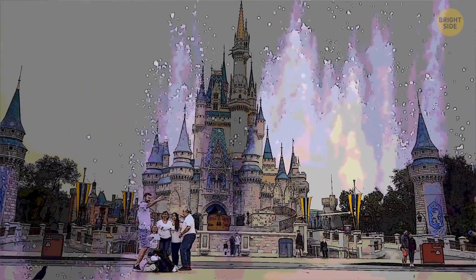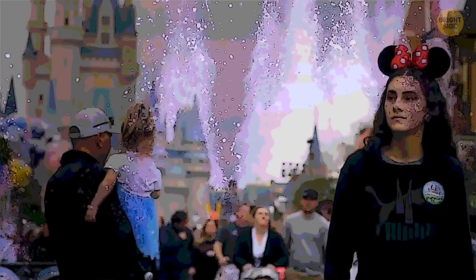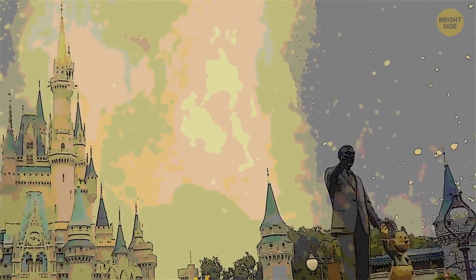They use scents as well to make the park more appealing. Around the park, there are many odor-pumping machines hidden inside the buildings. These smells are important because they contribute to your Disneyland experience, making it more pleasurable and memorable. People say that several places in Disneyland have very distinctive smells that are as familiar as the buildings.